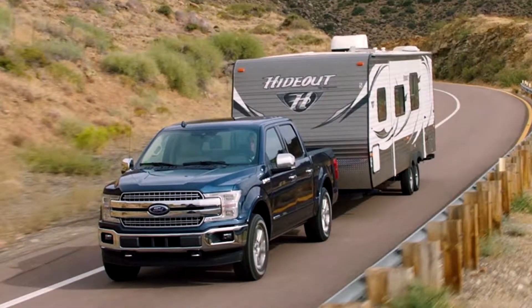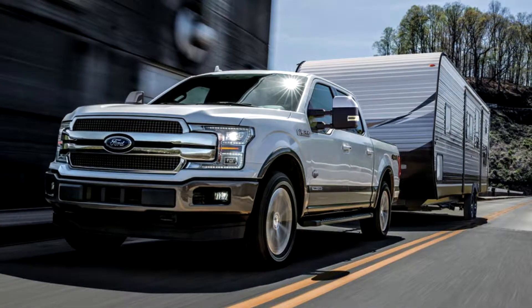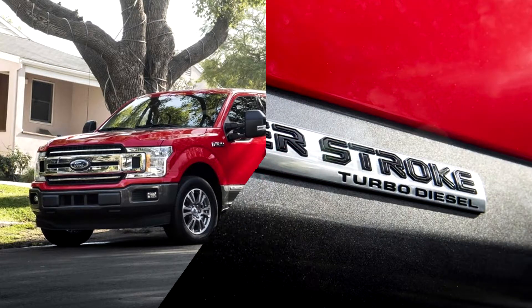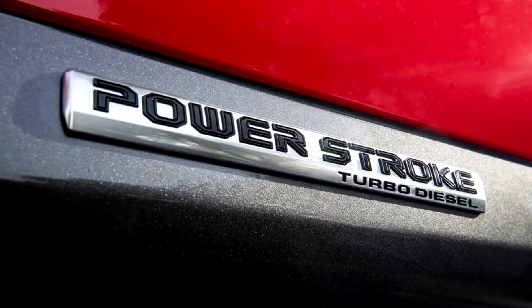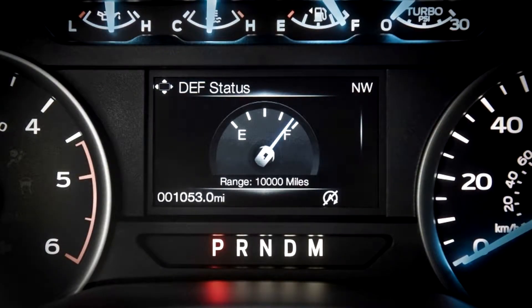Only 10 horsepower and 20 pound-feet of torque separate the two, with the Ford getting this slight advantage. The Ford also produces its horsepower and torque slightly sooner than the Ram. Peak power in the Ford comes at 3,250 rpm compared to 3,600 rpm in the Ram, and peak torque arrives at 1,750 rpm in the Ford and 2,000 rpm in the Ram.